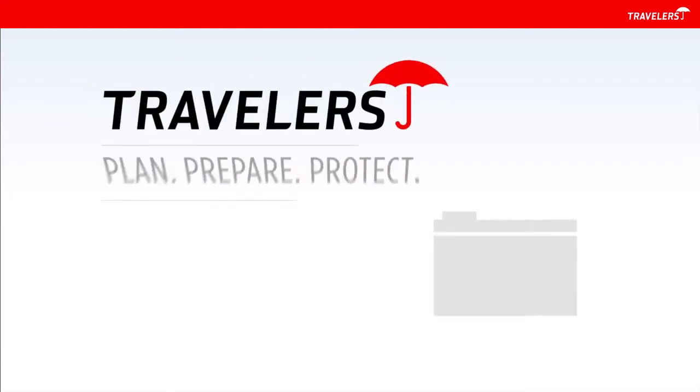For more maintenance tips, visit travelerscanada.ca. Looking for more keys to protecting your business? Start today by checking out the rest of our helpful business protection series.